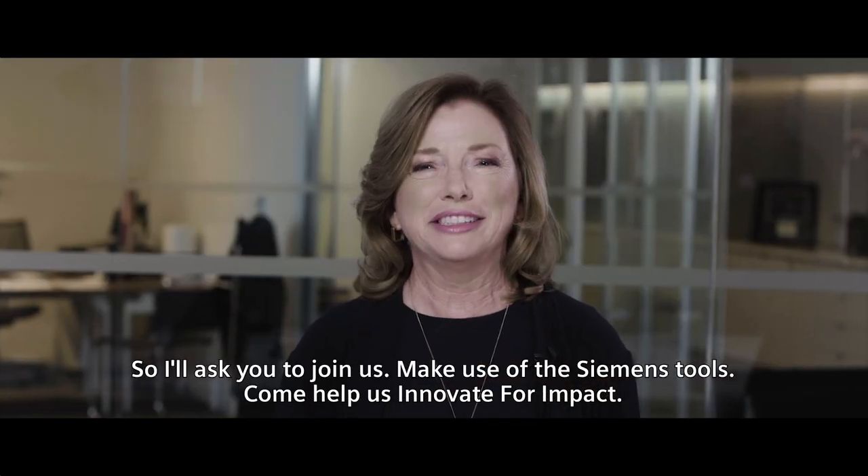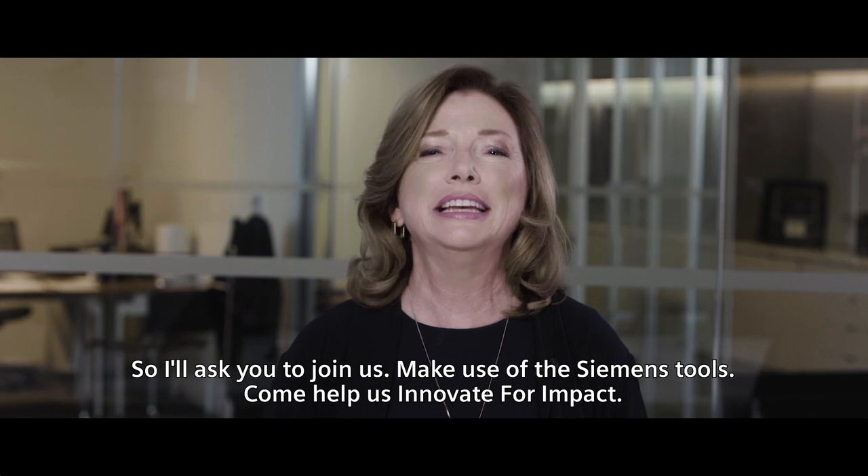So I'll ask you to join us. Make use of the Siemens tools. Come help us innovate for impact.